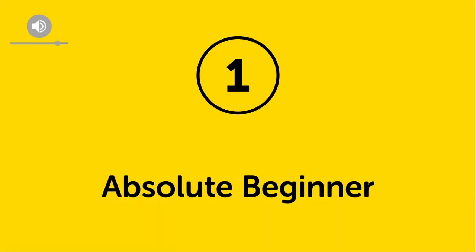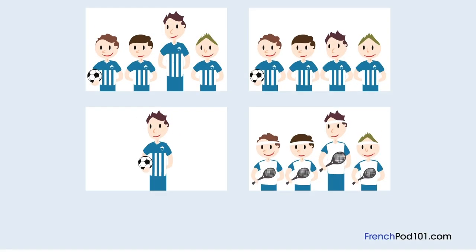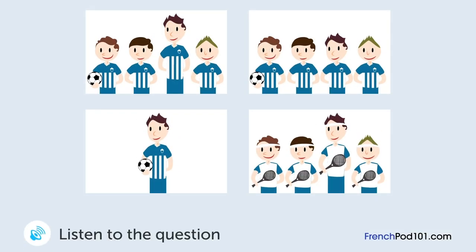Level one. Absolute beginner. One woman and a man look at a photo. Quelle photo look at-t-il? C'est la photo de l'équipe de foot de ton fils? Il est où? Il est là. Oh, et c'est le plus grand de l'équipe. Il est plus grand que moi.